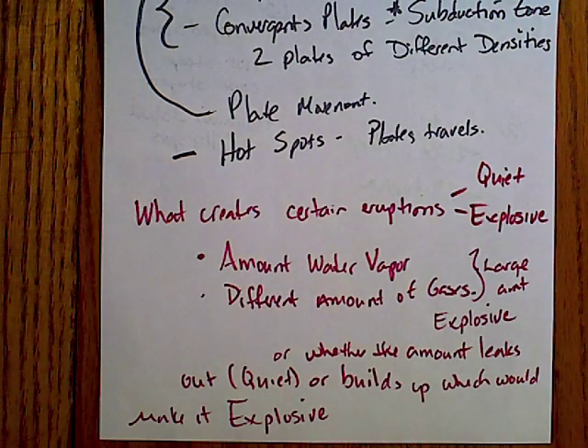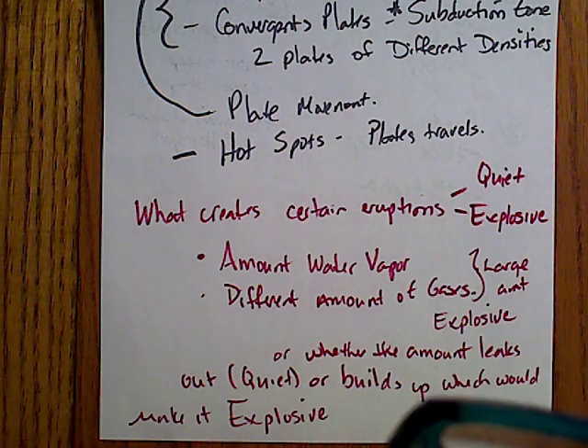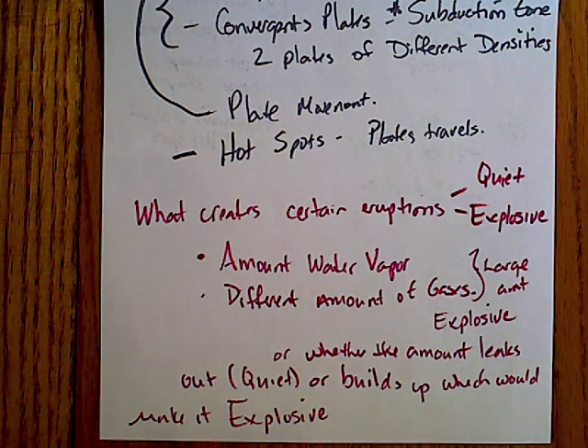Those are the different types of eruptions. This reviews all of the material that will be on your test in terms of short answers and that type of thing. If you have any questions, make sure you review this again so that you understand what will be on the test.